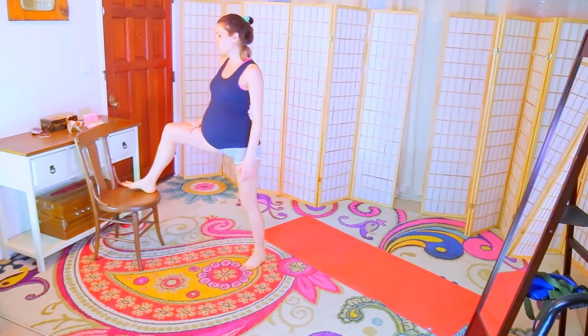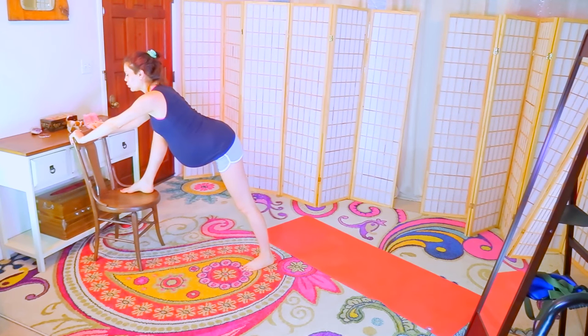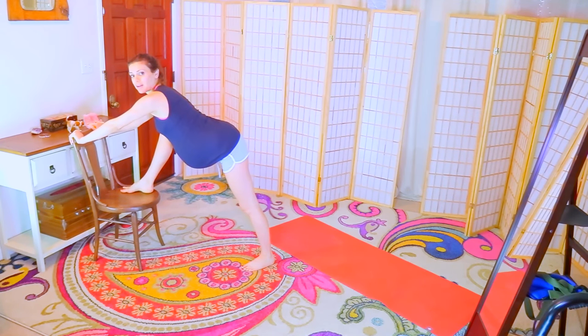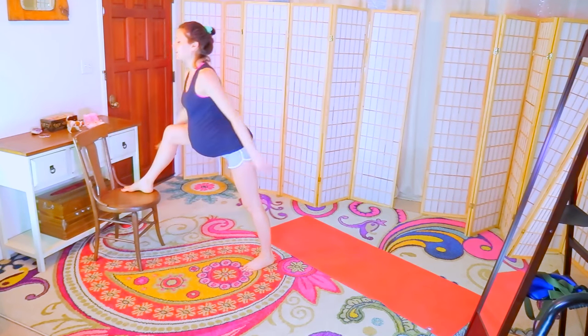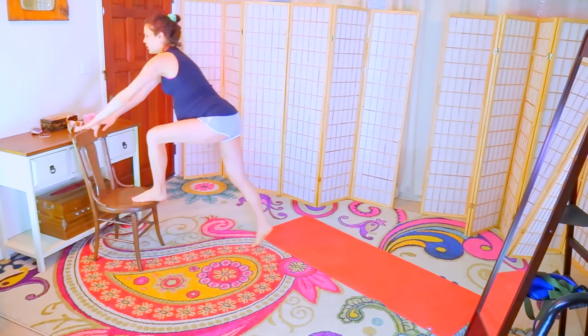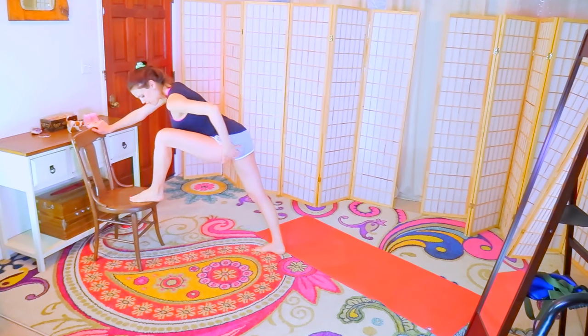From here, you will need a chair. Bring your right foot onto the chair, grab onto the handle of the chair, and really press your hip back. This should relieve pressure in the pelvis, pain in the tailbone area, and cramps.